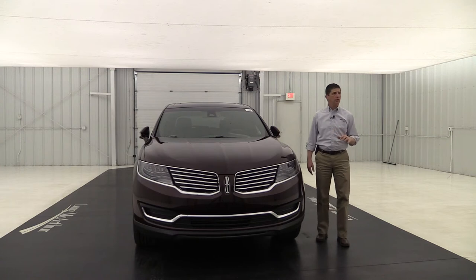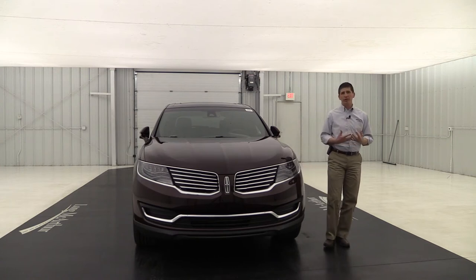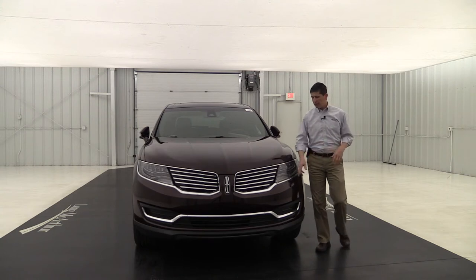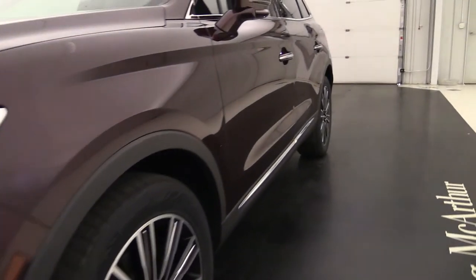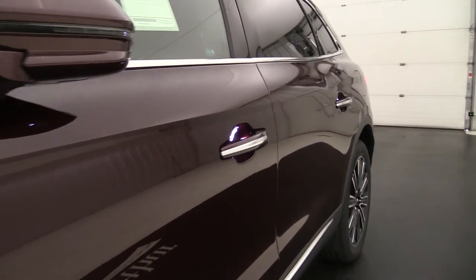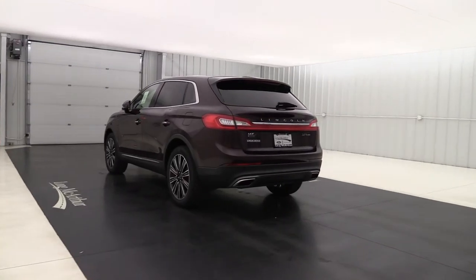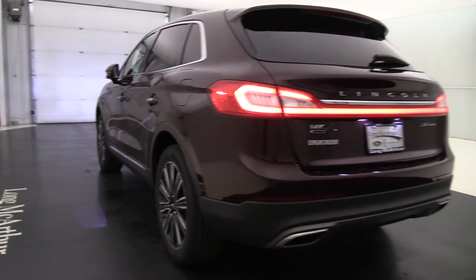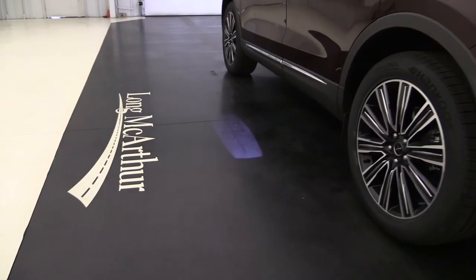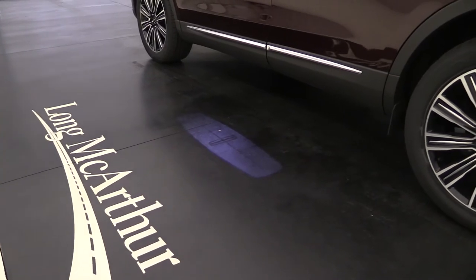As you approach the vehicle with that key fob in your pocket, it's going to use a series of LED lights to welcome you to the vehicle. The first one you'll see approaching from the front is the fade up underneath those headlights. Also, your door handles light up with LED backlighting so you can see those at night. As you approach from behind, you'll see the LED taillights light up. And on both sides of the vehicle, you're going to see the Lincoln welcome mat with the Lincoln symbol on the side.